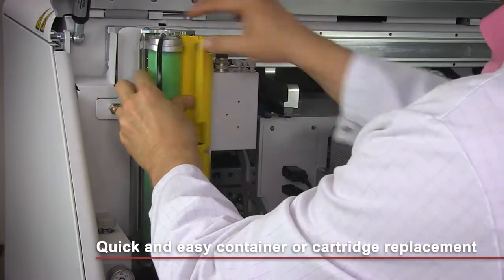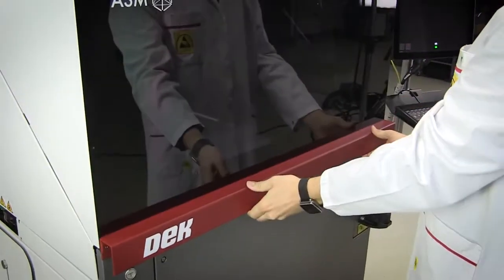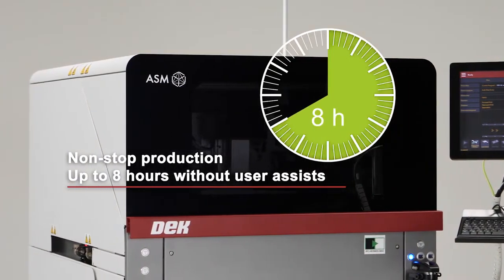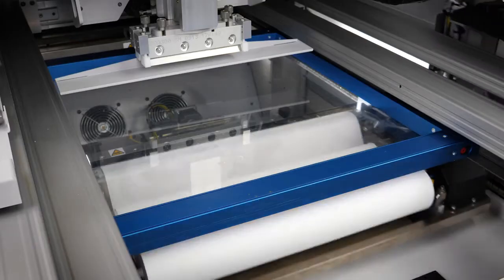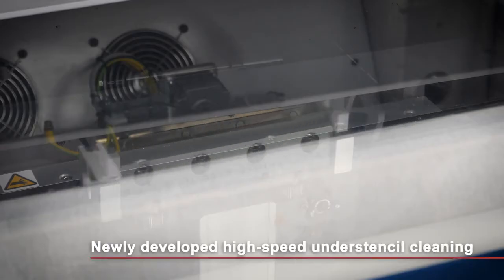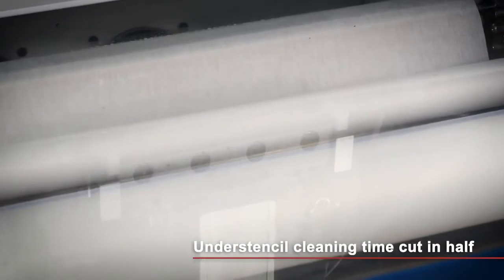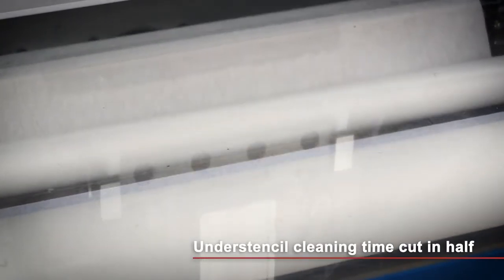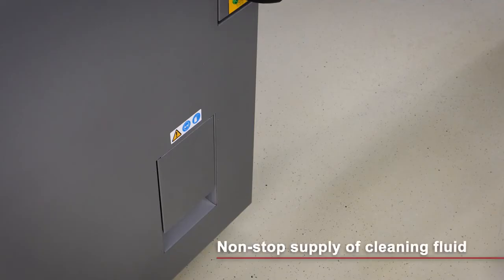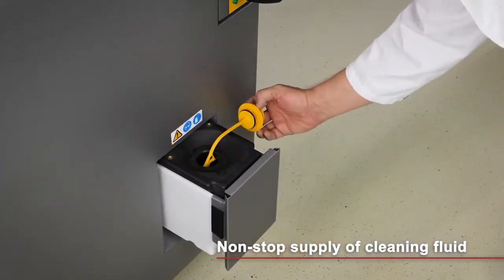Too many operator assists cause printing costs to rise and throughput and process stability to decline. Not so with the DEC-TQ, because the average time between user assists is up to 8 hours. The DEC-TQ minimizes cleaning times with its completely new under-stencil cleaning system featuring an extra-large fabric roll, an intelligent dispenser system and its own linear drive. The cleaning fluid can be refilled without having to stop the machine, and the print head and fully automated paste management and roll height control systems minimize the need for user assists.